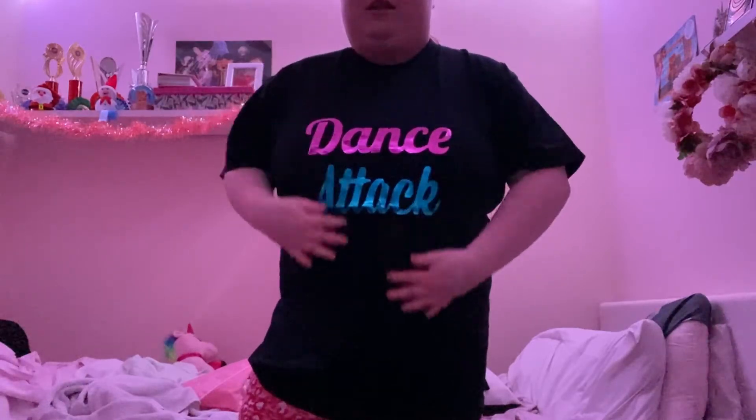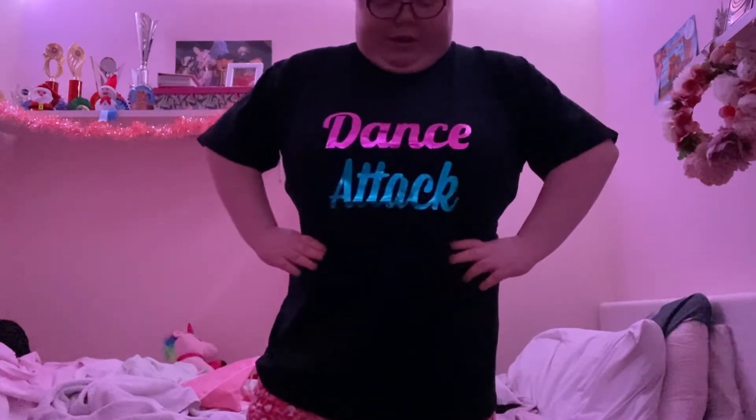Hey guys, I know I just ended my video but this is my dance t-shirt and I love it so much. Yeah, Dance Attack — I just love it so much. I hope you enjoyed it.